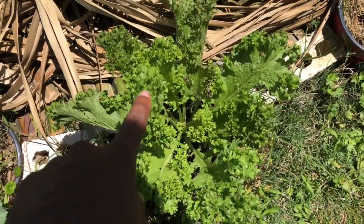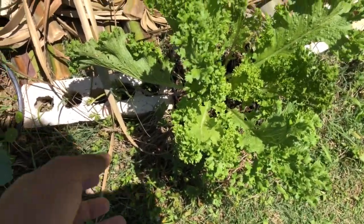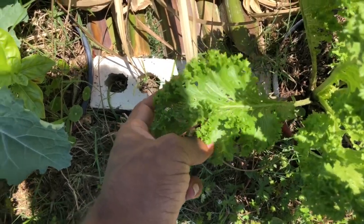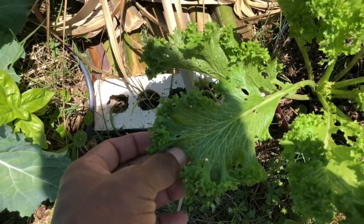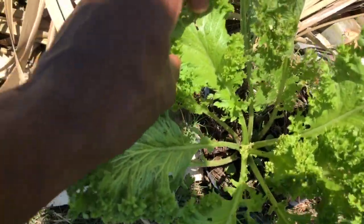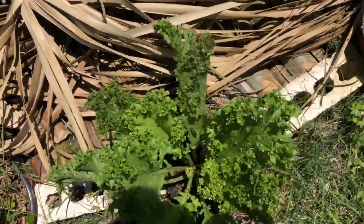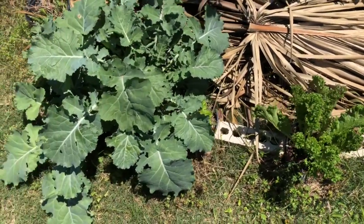Here is southern giant curled mustard. This one has a lot of bug damage — bugs are heavily attracted to it, as you can see by the holes — but this is minimal damage. This is after I figured out a method to keep the bugs off. Every time I walk by this plant I just shake it — it knocks the bugs off and I'm good to go. There's not too much leaf damage on the newer leaves because of that.